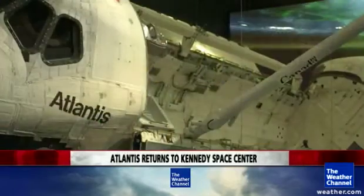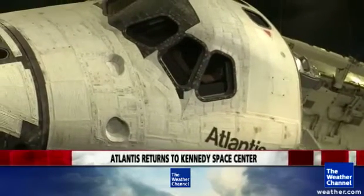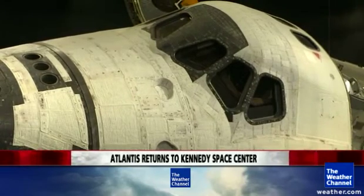Hubble has sent back amazing pictures and is still helping us ask questions about how our universe was formed — only possible with the space shuttle. That's the message: understand the uniqueness of the vehicle, what it's like to be in space, and how important our space program is to this country. In a lighthearted moment, Stephanie asks if she can get inside the shuttle, and Bill jokes he just needs to find the keys.